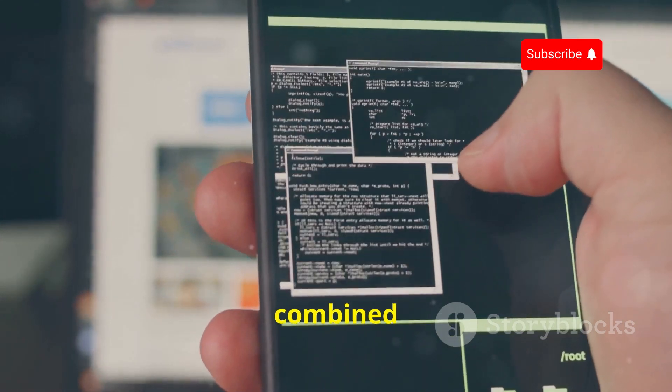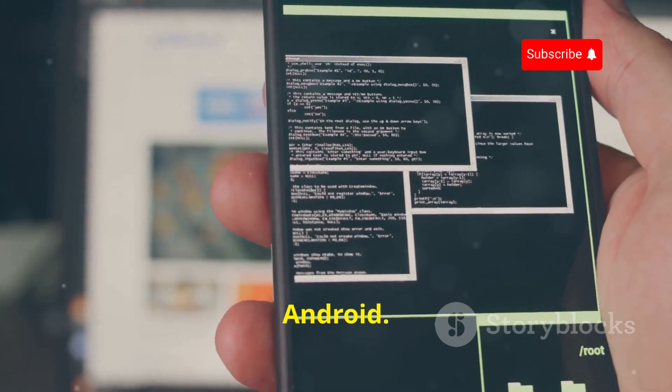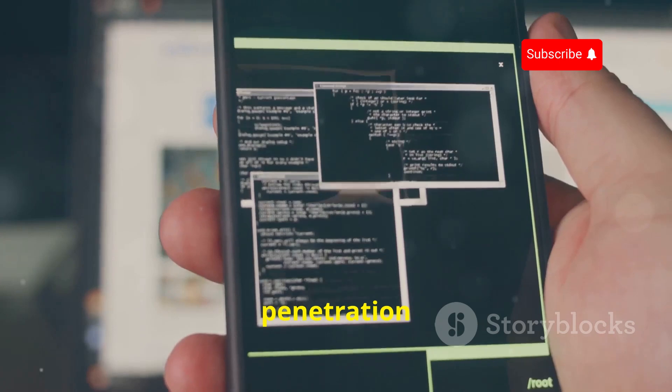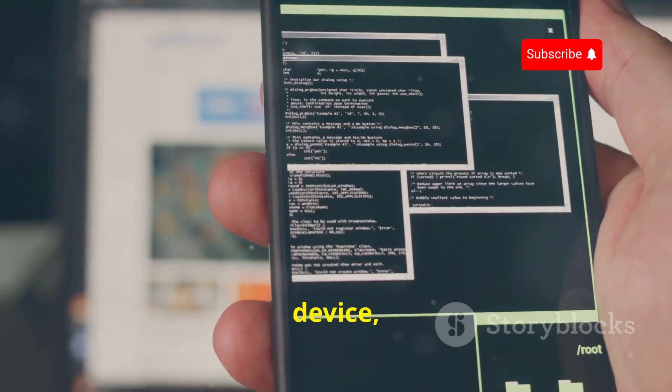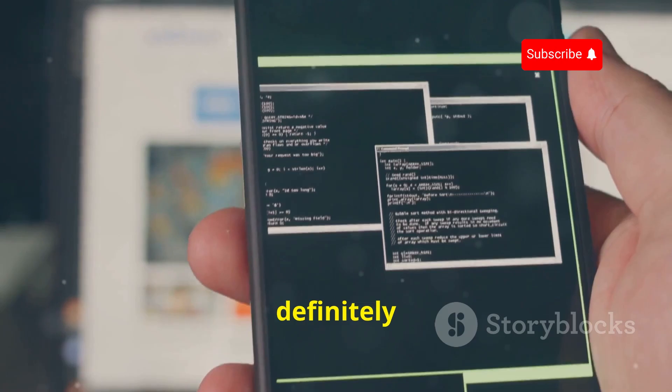NetHunter gives you the full power and flexibility of Kali Linux combined with the portability of Android. If you're serious about penetration testing and want the full power of Kali Linux on your Android device, NetHunter is definitely worth exploring.